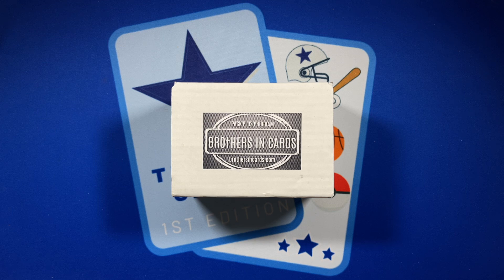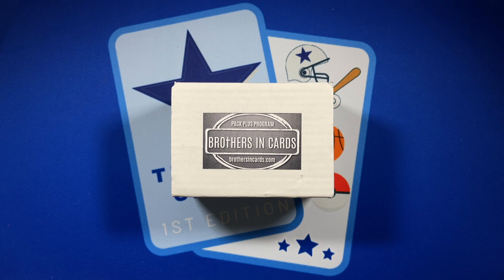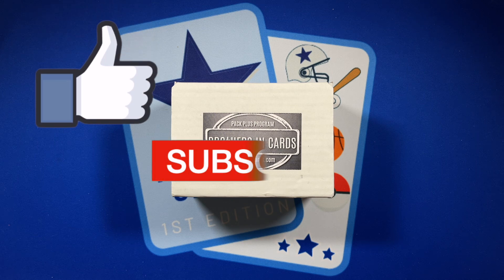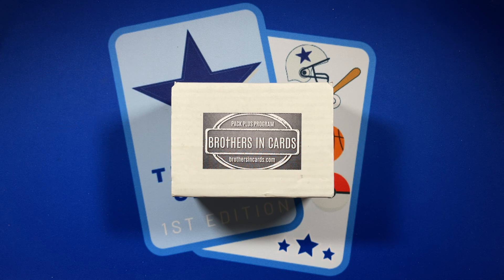Welcome to YouTube land. I'm a Cowboys fan who loves trading cards, and today we have the September edition of the Pack Plus program from Brothers and Cards. Stay tuned as I rip this box open. I hope each and every one of you are making this the best day ever. Thank you for clicking on the video today. If you like what you see, please give us a like and subscribe to the channel so you'll see all of our future videos.